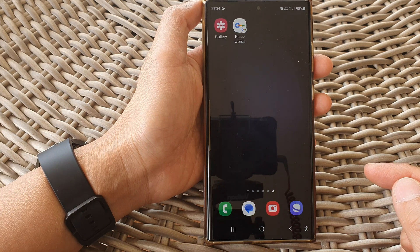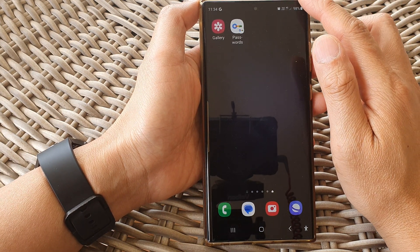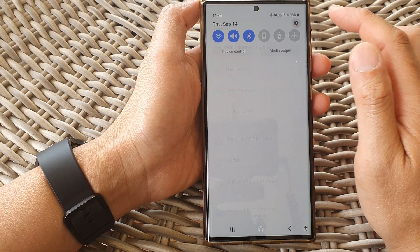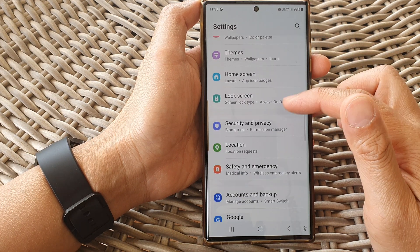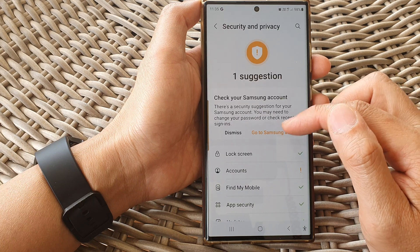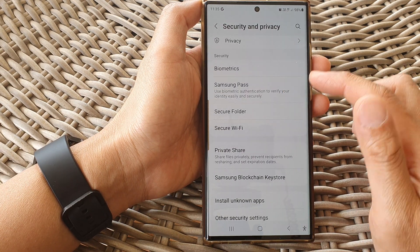First, tap on the home button to return back to the home screen. Then from the home screen, swipe down at the top and tap on the settings icon. In the settings page, scroll down and tap on Security and Privacy, then scroll down and tap on Secure Folder in the security section.